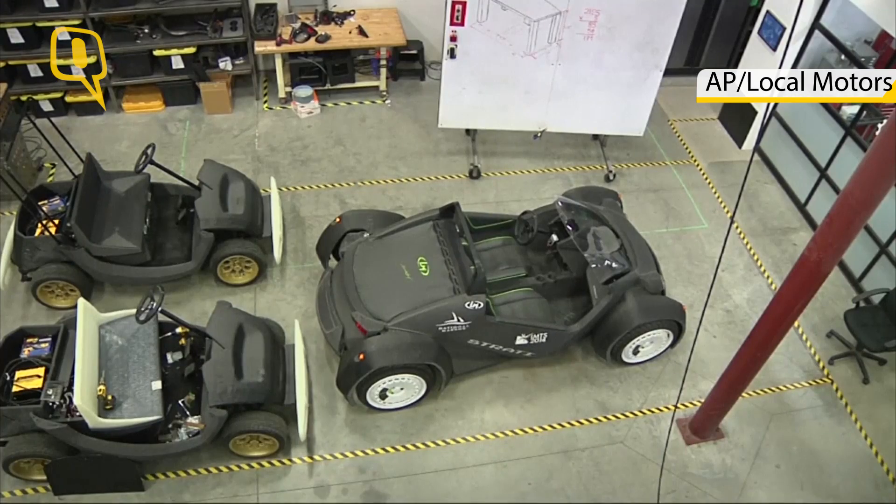And then you assemble parts like motors, wheels, brakes, and other things like that, and then the car drives away. Local Motors is going to take this vehicle and turn it into a highway-ready 3D printed car in 2016.